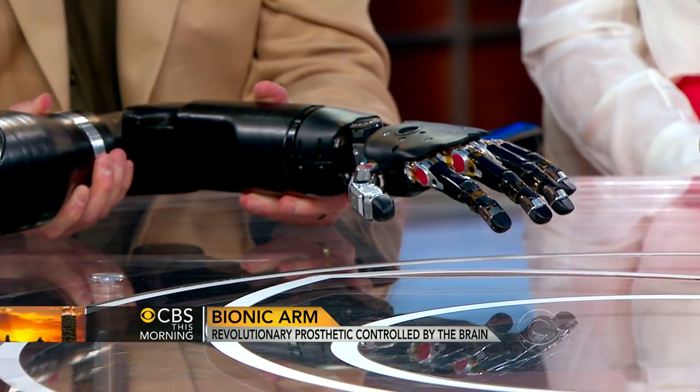That sensation goes to your brain? That goes to your brain. Wow. How many of those exist? We have a total of six of these right now, so this is a research tool for us.